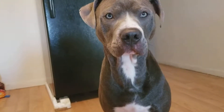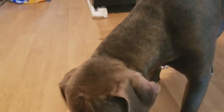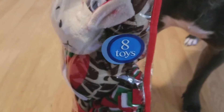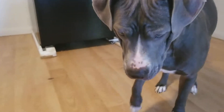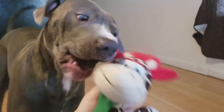Hello, so today I am going to be unwrapping Casper's toy that I purchased from PetSmart. This is an 8-pack of toys. Casper, sit! Let's go boy, let's start. Oh, this one's cute, let me show you.